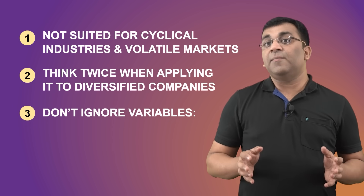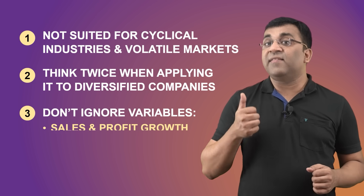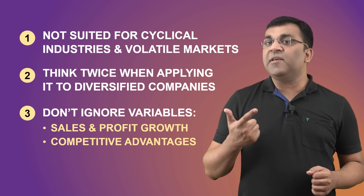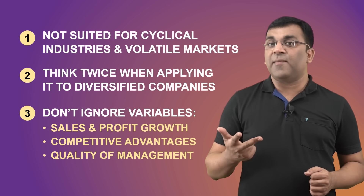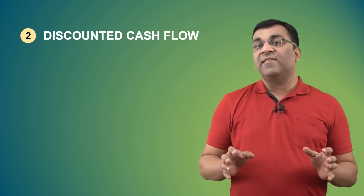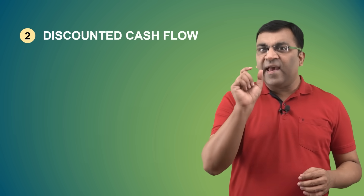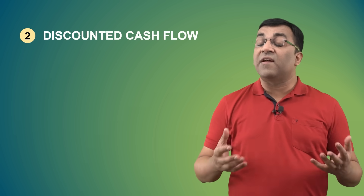There are additional variables that can't be ignored — things like the sales and profit growth, which is where Wipro has been lacking, the company's competitive advantages, and the quality of management. So let's get to the main event and understand how to find the intrinsic value of a stock using the discounted cash flow method.